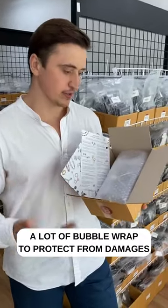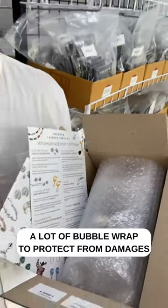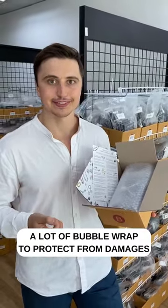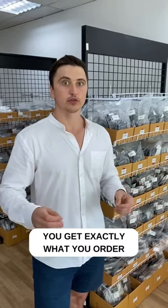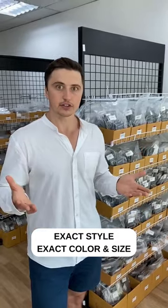The items are safely packed with a significant amount of bubble wrap which protects the jewelry from any damage during transportation. Our web catalog fully corresponds with the stock, so when you place the order you can be sure that you will receive exactly what you ordered — exact style, exact color, exact size.